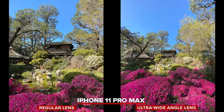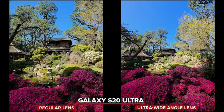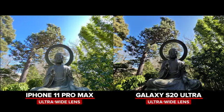Moving to the ultra wide camera, what I was most surprised about was that both phones do a really good job of keeping colors, white balance and exposure consistent between the ultra wide and the regular wide camera. On this shot the iPhone does even out the shadows and highlights a little bit more on the ultra wide, while the S20 Ultra shot has a touch more contrast.